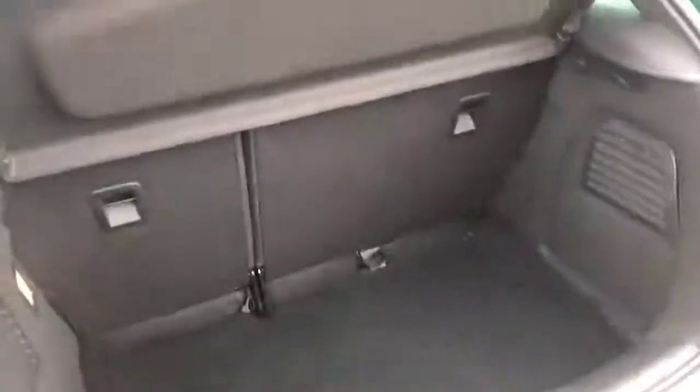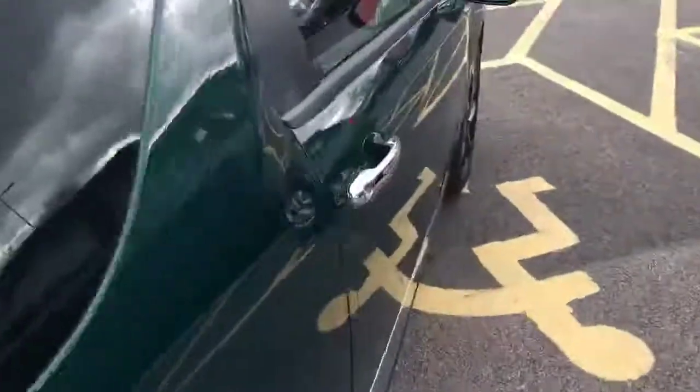Opening up the boot to have a look inside — as you can see, for the size of the car that boot isn't too bad, and you can drop all three of the seats as well if you need more room.